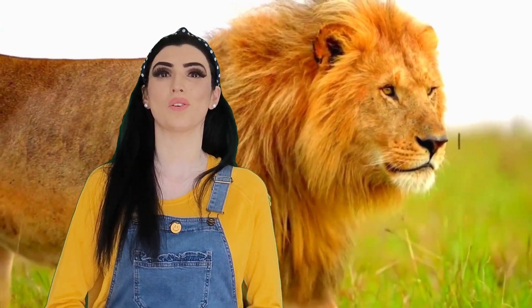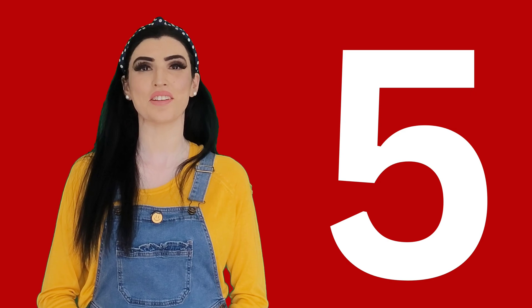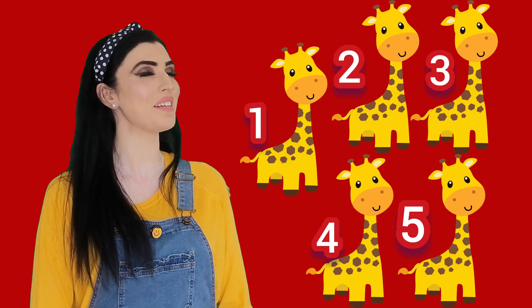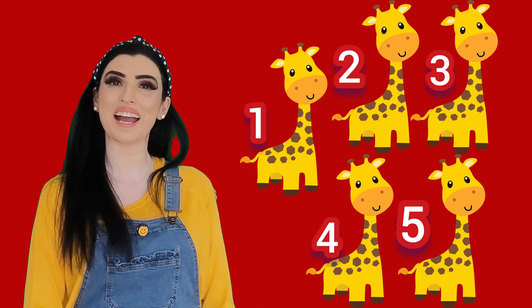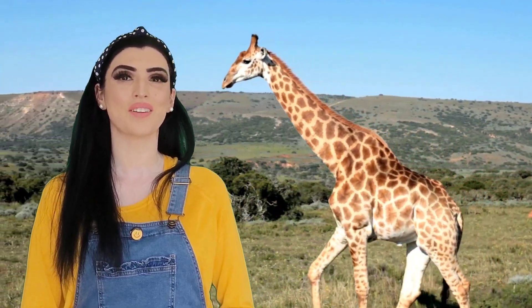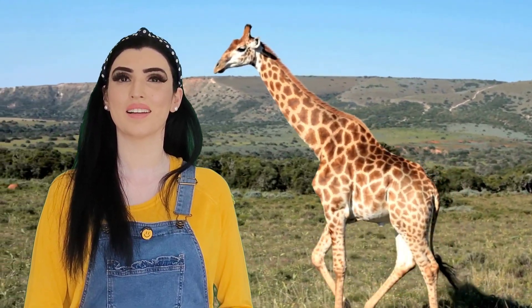Say lion — good! Now roar like a lion! The next number, which comes after four, is number five. Look, and these are five little cute giraffes. Say hi to giraffes! Hi! Can you say giraffe? Giraffe, giraffe — well done!